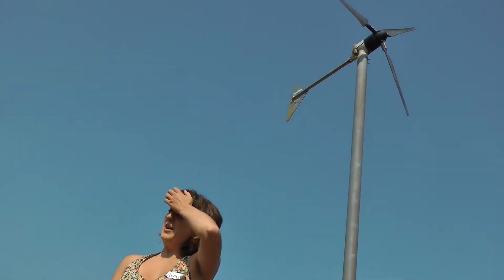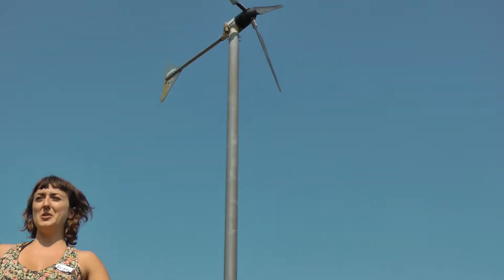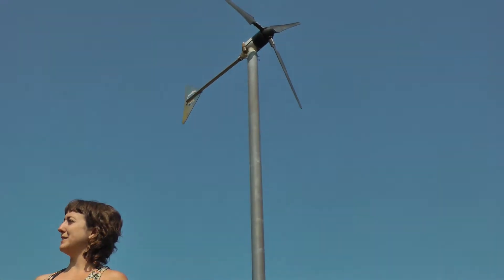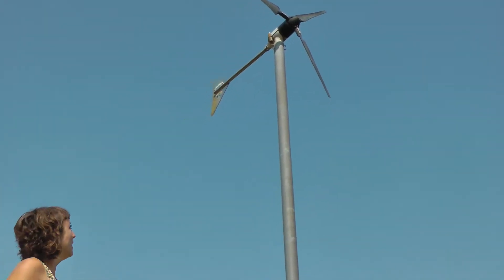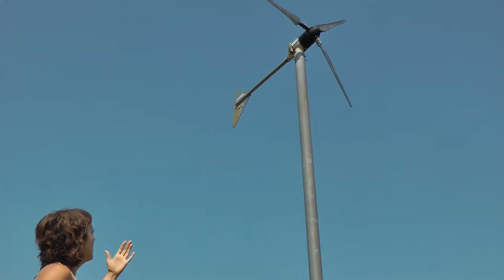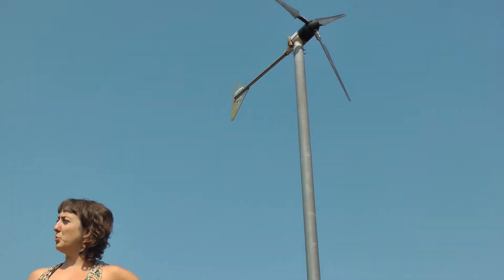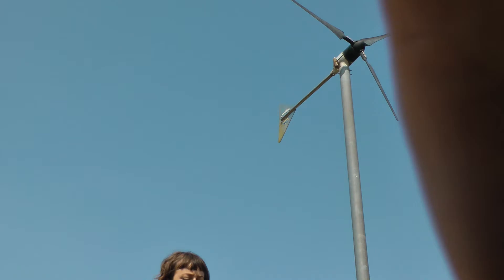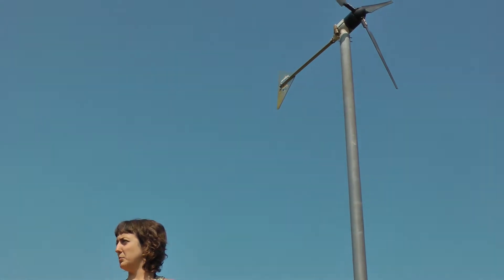But quite often those windy places are offshore or up in Scotland, and not places where we tend to build our homes. So here we've got what was a 900 watt rated turbine. What that means is it will produce 900 watts when the wind speed is about 12 metres per second.